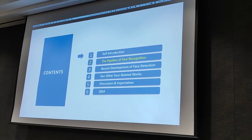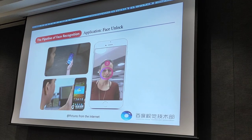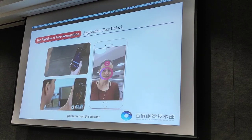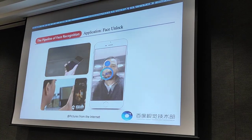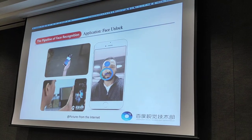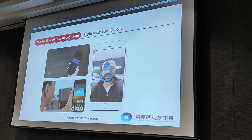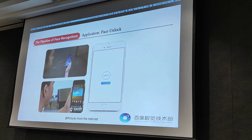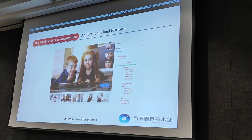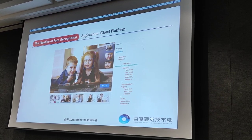Secondly, I will introduce the pipeline of face recognition. The application of face recognition includes face unlock. When the mobile phone camera scans your face, it will know whether you are the person who should be matched. The core technologies in face unlock applications are face detection, face alignment, face tracking, liveness detection, and face recognition. Video surveillance is another popular application for face recognition and is more complex, with higher requirements for face detection and face recognition.